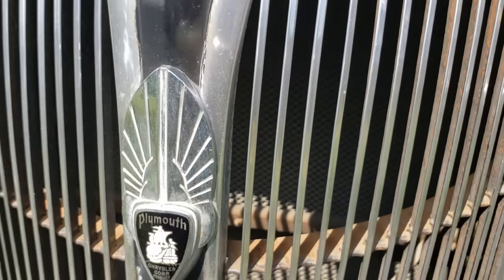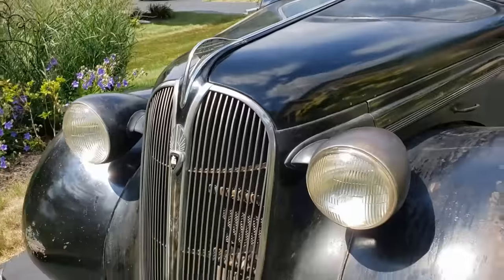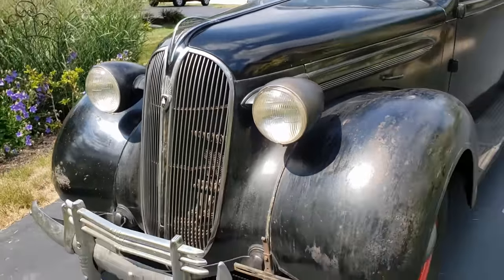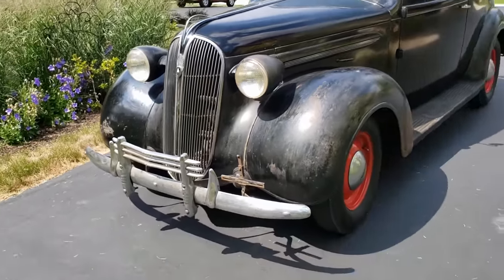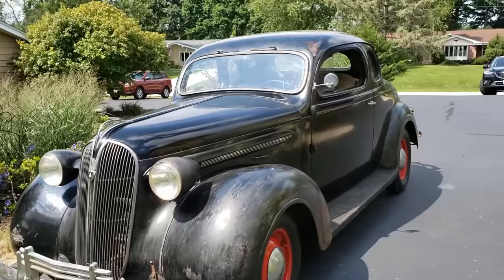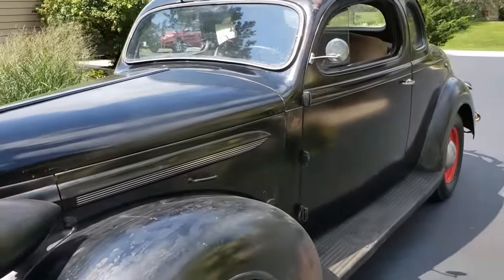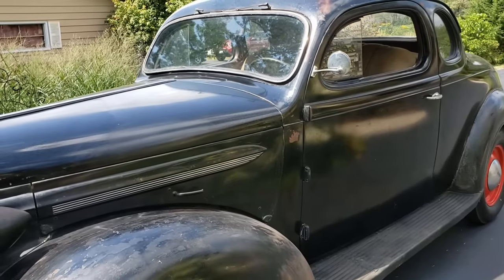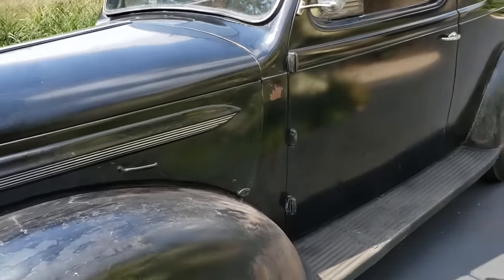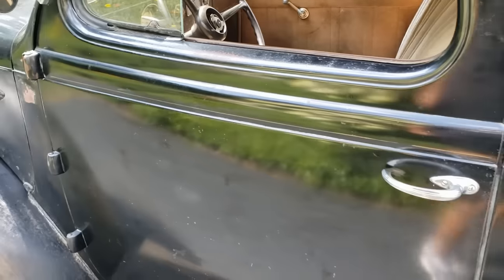Hey subscribers and YouTubers, look what followed me home. 1937 coupe — it's a Plymouth in amazingly original condition. Let's check this out. I was able to pick this up from a kind gentleman out in the middle of farm country down in the center of Illinois, where it spent all of its life down there in Rochelle, Illinois.